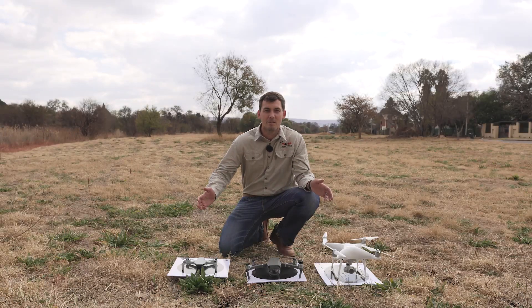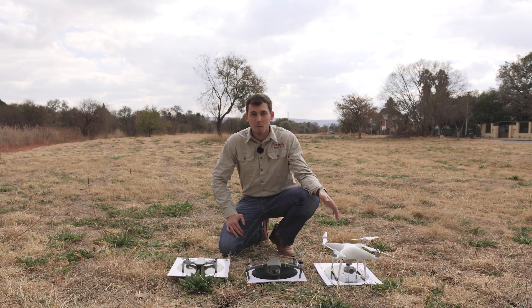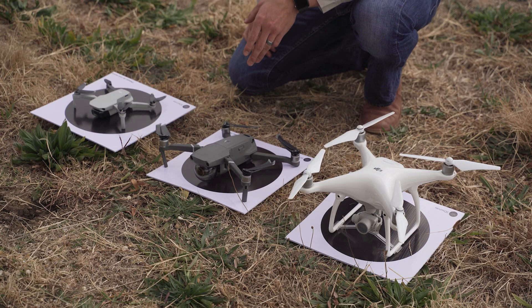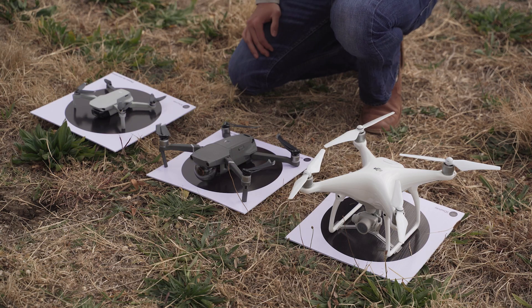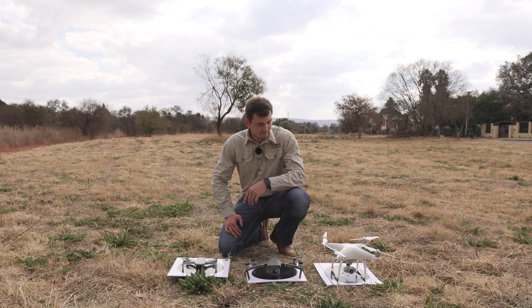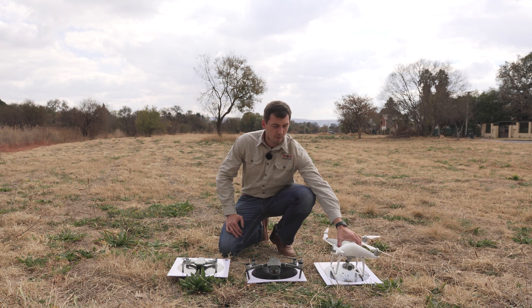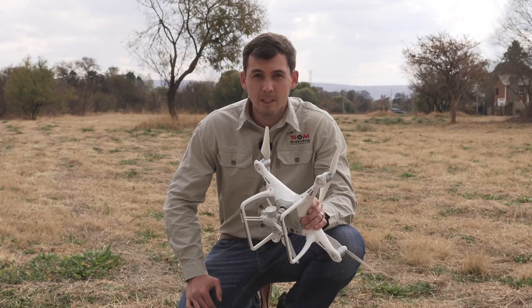Let's talk about DJI drones. First up we've got the Phantom 4, next we've got the Mavic 2, and then we've got the Mavic Mini. Looking at these drones, they all have one thing in common — the ability to fly. But which drone is suited for your surveying needs?